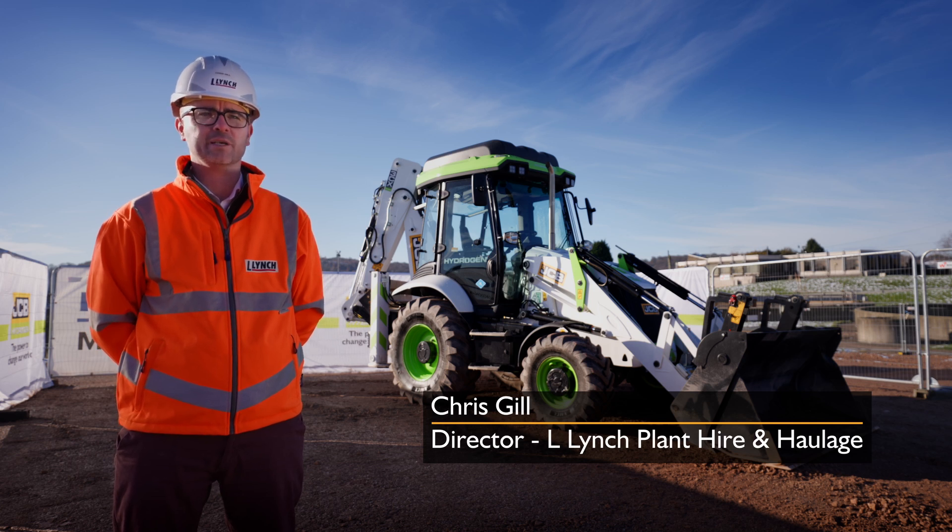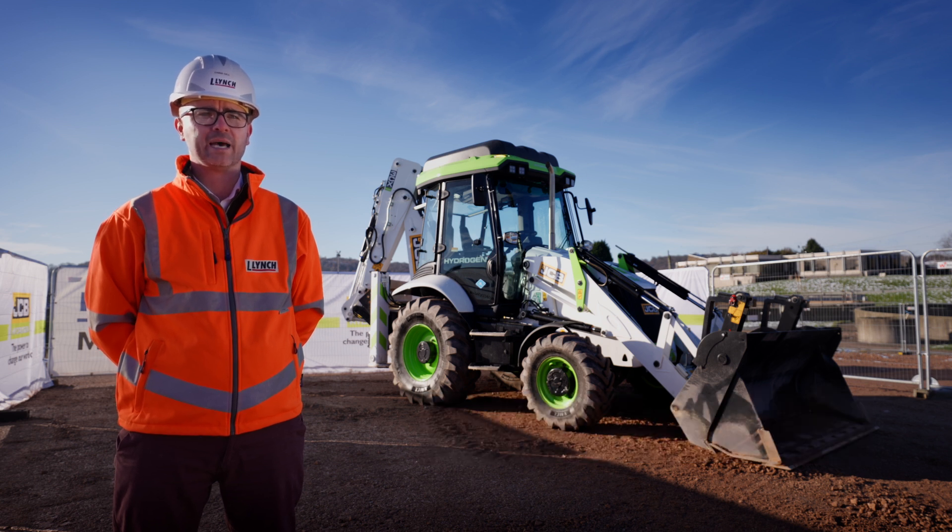JM Bentley absolutely came to the forefront in everything that they do. They're a great business to work with and they've got some really great aspirations, using future technologies to improve their business today.